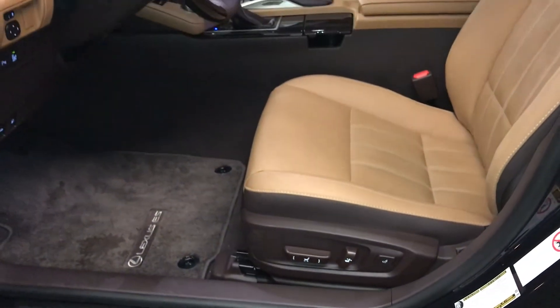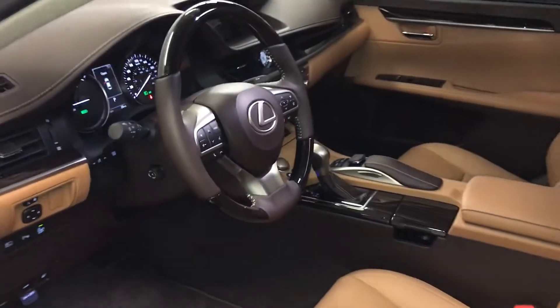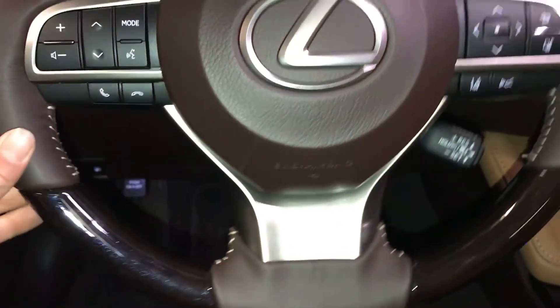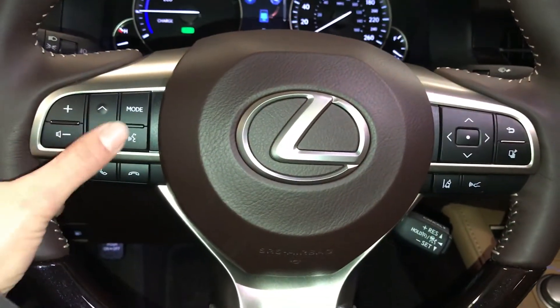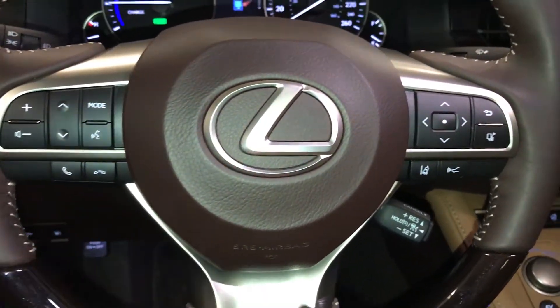Power adjustable front seats, they both have lumbar support, 10 airbags, power tilt and telescopic steering wheel, leather ambient wrapped, audio controls, hands-free communication, dynamic radar cruise control, lane departure alert with steering assist.